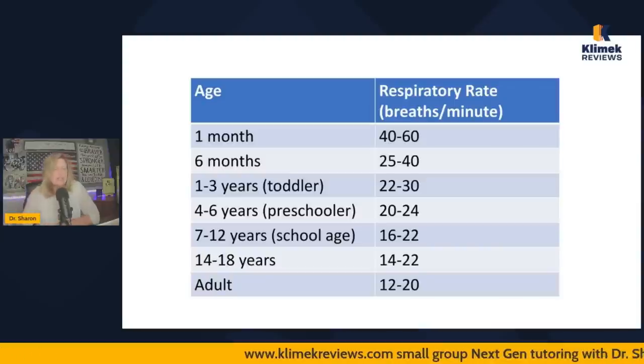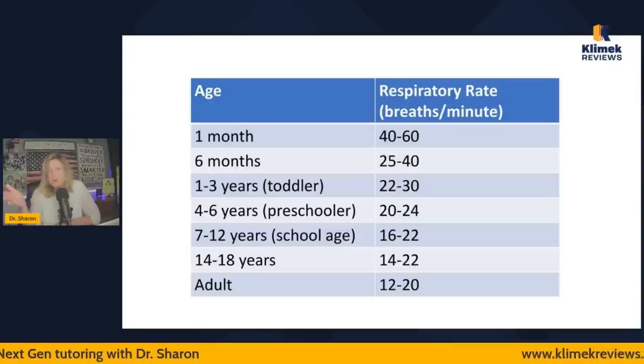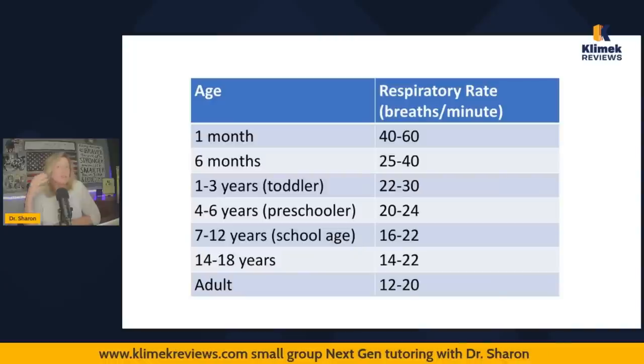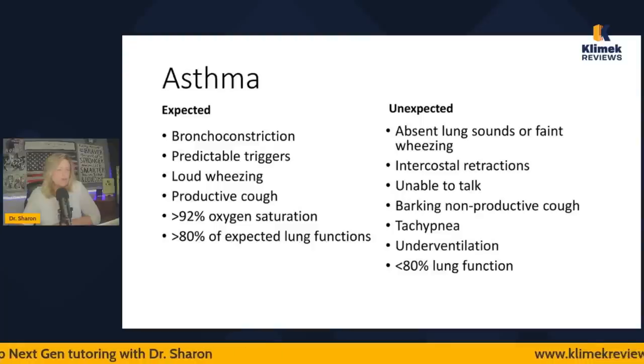That's something you can be familiar with, but you shouldn't be quizzed really tightly on these. What you need to know is that a newborn is going to have a really rapid respiratory rate, and toddlers will be faster than ours — but not so much faster that it looks alarming. Those are the respiratory rates you should know for NCLEX.